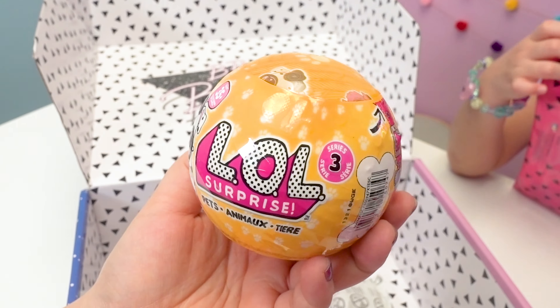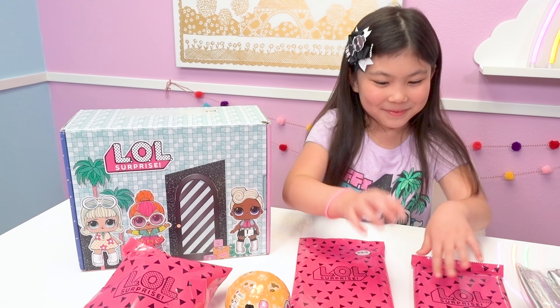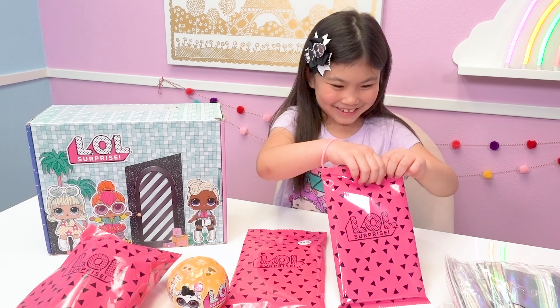If you want to get your own LOL subscription box, check the link in our description box below. They sell out quick, so definitely don't miss the Fall Edition — it's going to be a winter disco theme, which sounds really cool! Melody, which one do you want to open first?